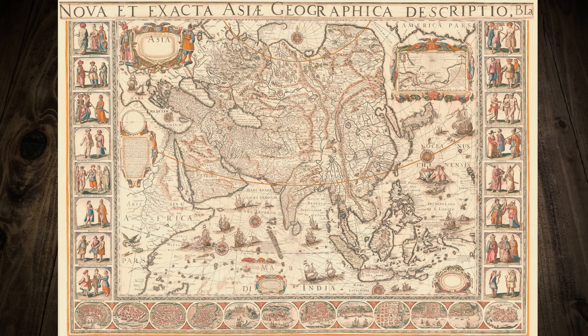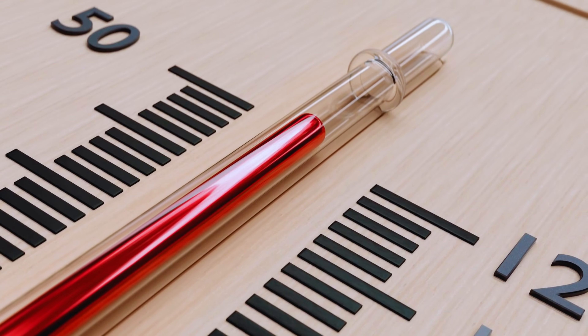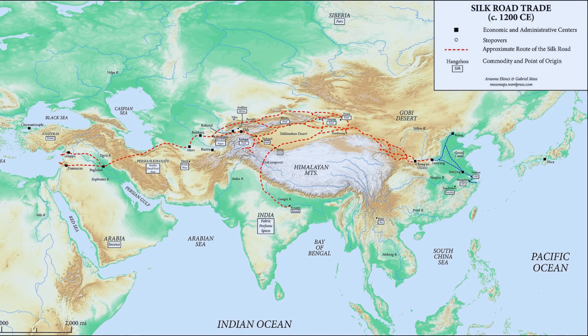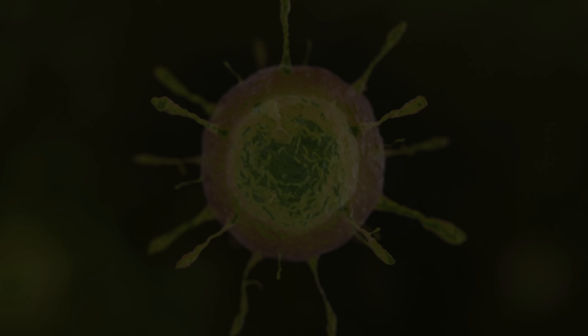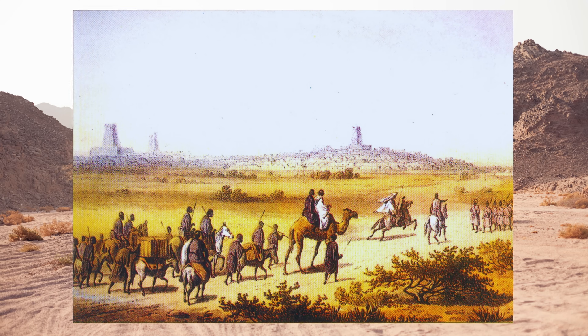There's another theory that may explain how the Black Death began. Many experts believe that climate change in Asia during the early 14th century may have contributed to the spread of the plague. Warming temperatures in Central Asia likely displaced rodent populations carrying the plague, driving them closer to human settlements and along the Silk Road trade routes. As the rats carrying infected fleas migrated, they may have brought the disease into contact with humans, and from there the plague spread through trade caravans, eventually reaching Europe.